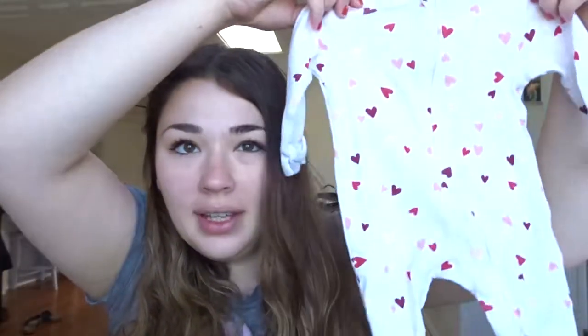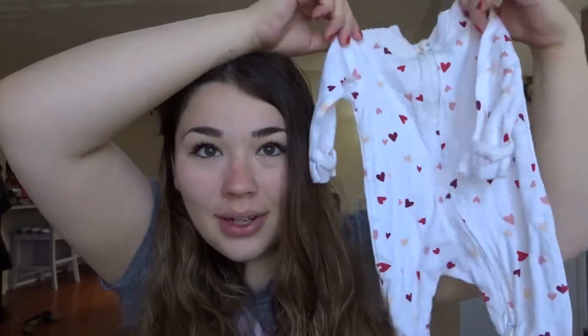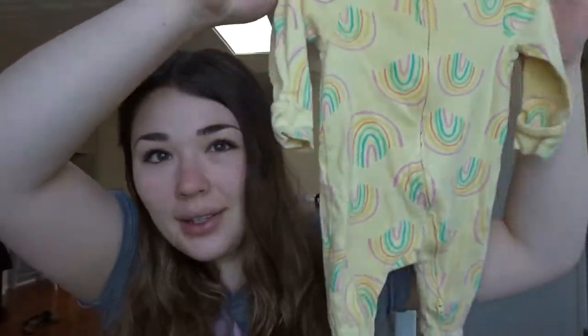A little Old Navy pink ribbed romper with built-in mittens. Also a pink and red hearts romper with built-in mittens. A lot of these rompers have built-in mittens, which is nice since many of the ones I already own don't. There's also a yellow rainbow romper with mittens from Old Navy. The nice thing is we don't have an Old Navy nearby — the closest is about two hours away — so it's great to have some Old Navy clothes.